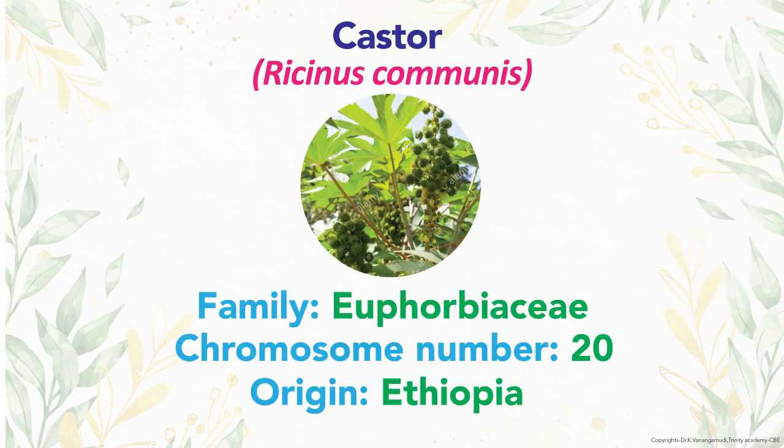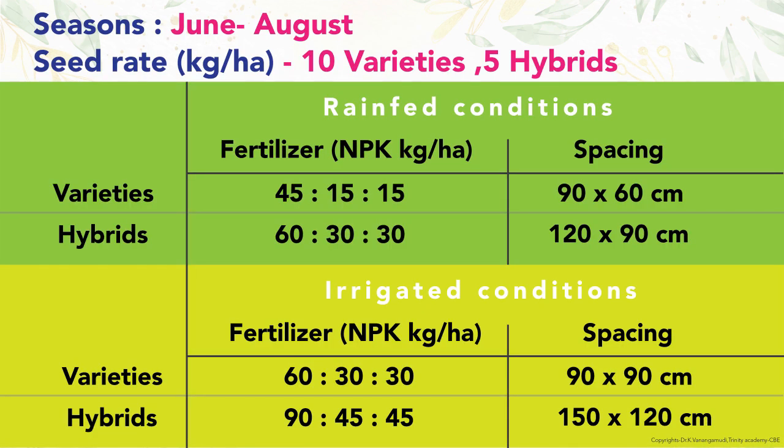The next oilseed is castor, scientific name Ricinus communis, originated from Ethiopia, family Euphorbiaceae with 20 chromosomes. Seed rate for hybrid is 5 kg and for variety it is 10 kg per hectare. Fertilizer under rain-fed condition is 45, 15, and 15 kg NPK for variety and 60, 30, and 30 kg NPK for hybrid. Spacing is 90 by 60 cm for variety and 120 by 90 cm for hybrid.